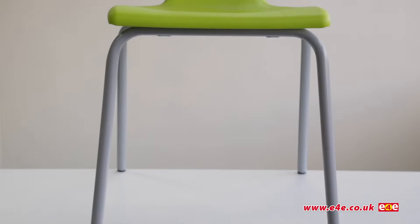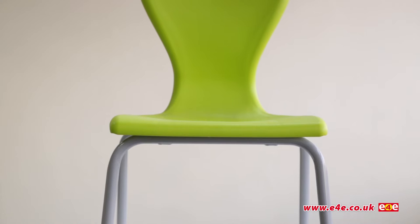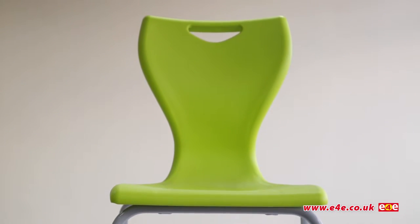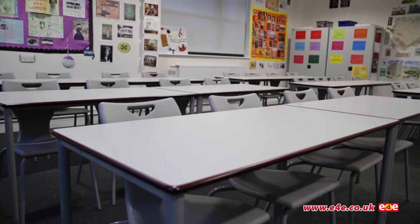The EN series range of chairs manufactured by Spaceform offer the perfect solution for providing pupils with high-performance chairs that improve posture and comfort. Investing in EN seating is an investment for the future, as the effects of well-designed educational environments on learning are widely acknowledged.